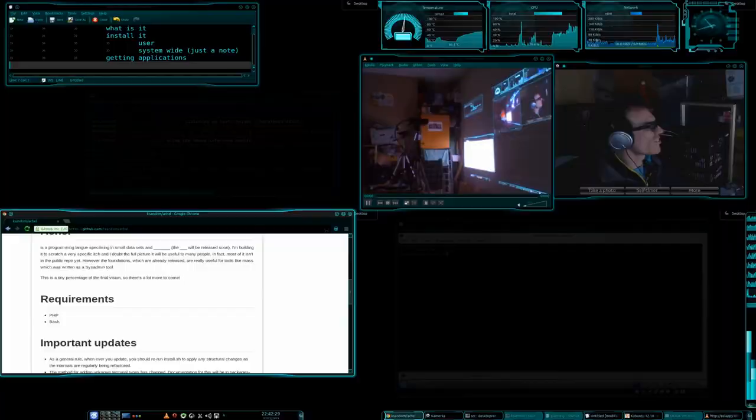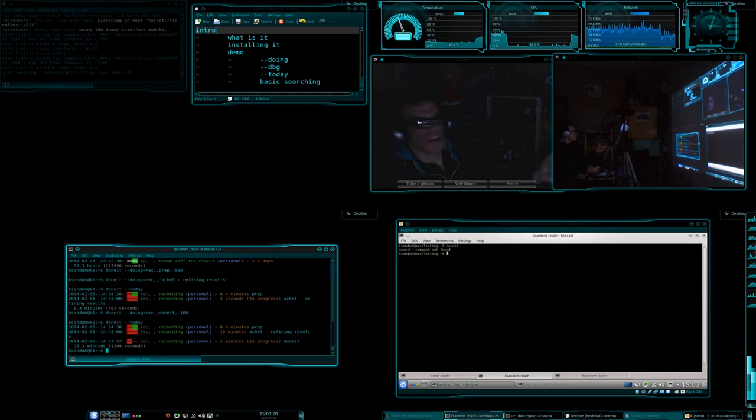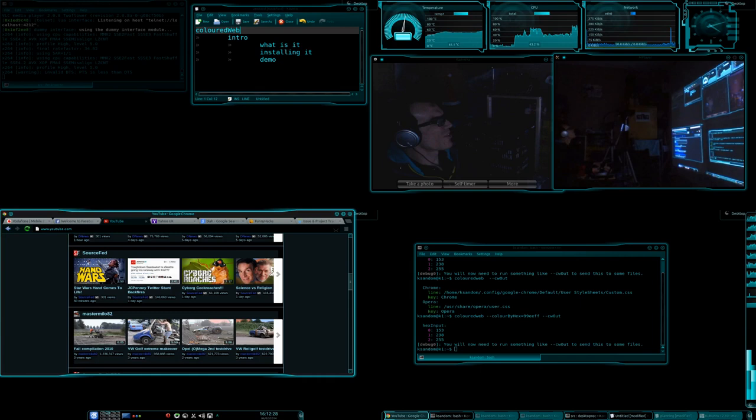I've got four open source projects. There's Actual — a programming language. There's Done, an application I've written in Actual — basically a time management thing. There's Coloured Web, which is a tool for recolouring the entire internet. And there's Mass, which is for managing lots of servers in a scalable way.